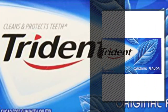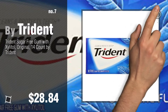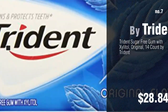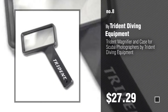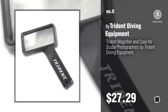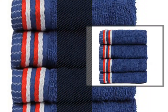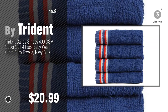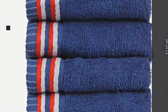Number seven: click the info circle to find more amazing products and gift ideas. Number eight by Trident diving equipment.